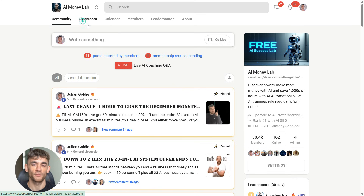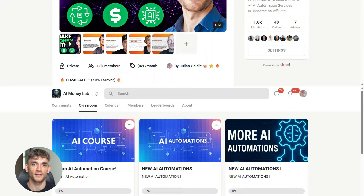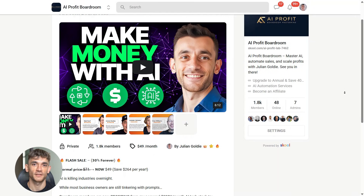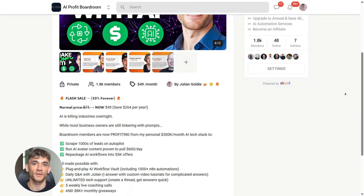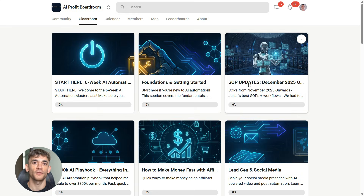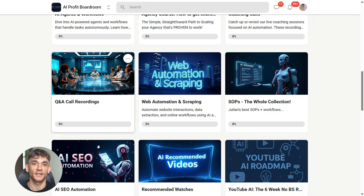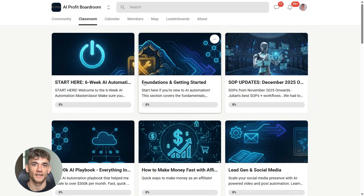If you're serious about scaling your business and getting more customers with AI automation tools like Grok Tasks, make sure you join the AI Profit Boardroom. This is the best place to learn how to automate your workflows, save hundreds of hours, and grow faster with AI. The link is in the description below. Thanks for watching — hit the like and subscribe button and I'll see you in the next one.